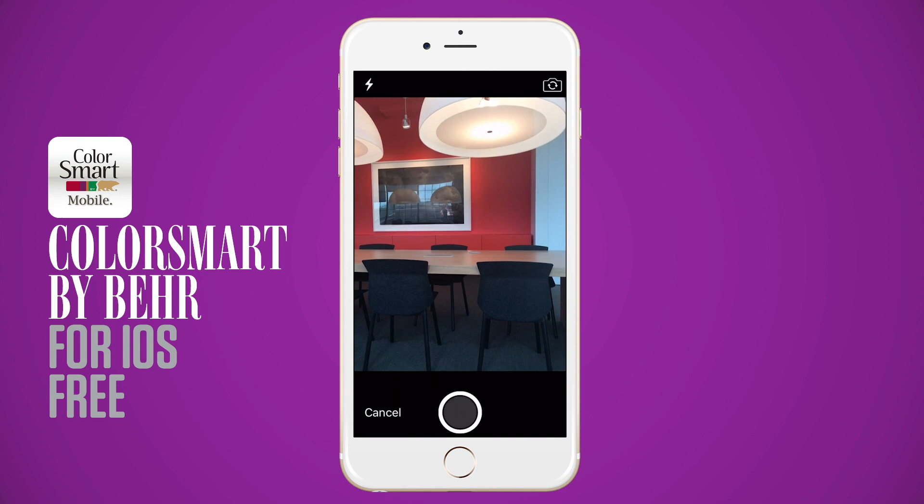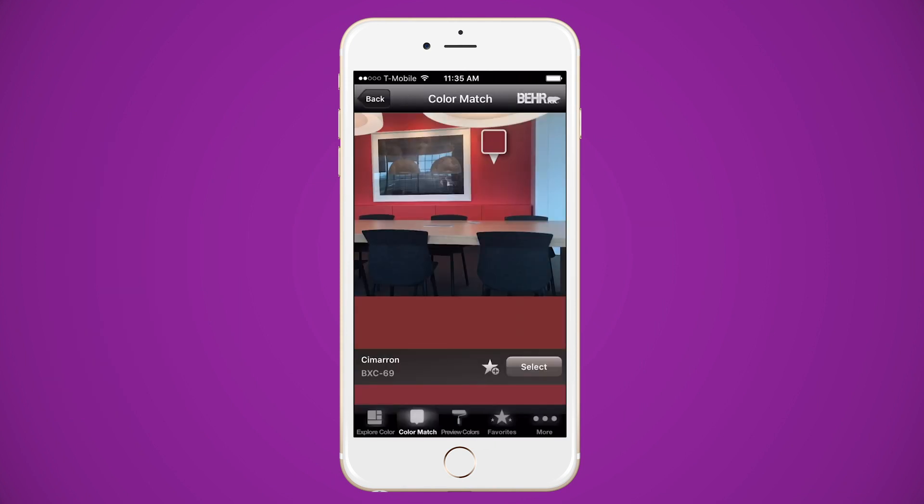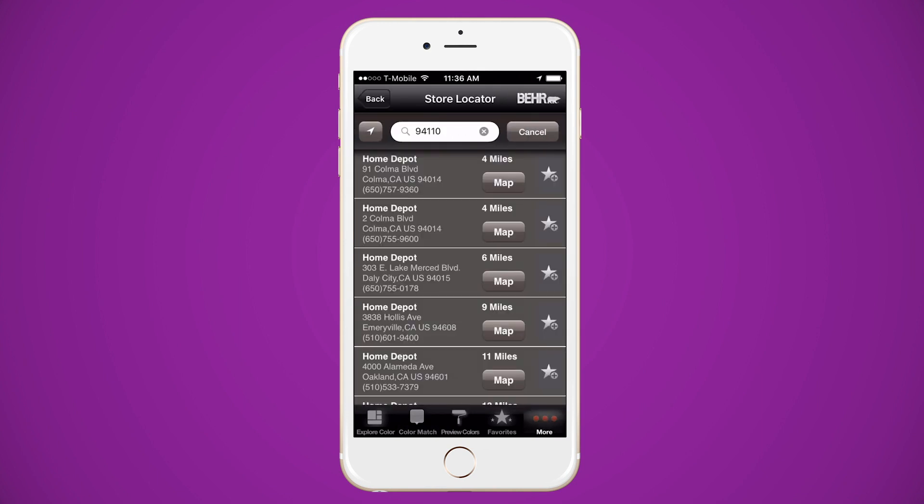See the perfect paint color at a brunch spot but don't know what it's called? Behr's Color Match app will match any hue from a photo and locate a store nearby that carries the paint.